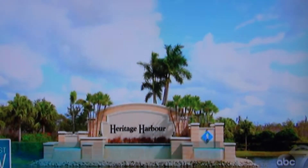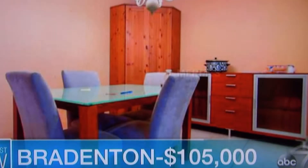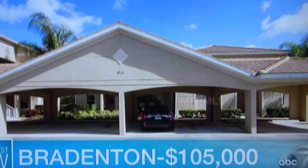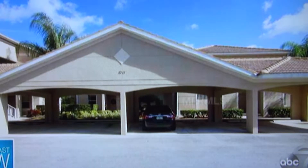We are in Bradenton. $105,000 — believe it or not — this is Heritage Harbor. This is a phenomenal, very large community. Two-bedroom, two-bath condo. This is a gated community with amenities galore. We have covered parking, maintenance-free living, biking trails, a golf course. Truly the lifestyle for $105,000.